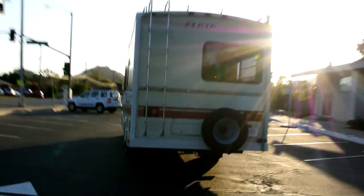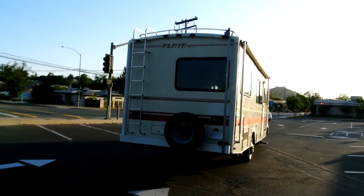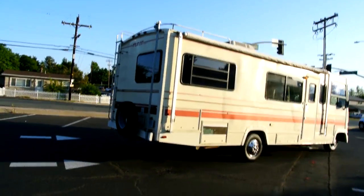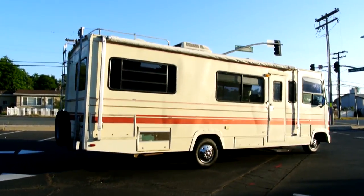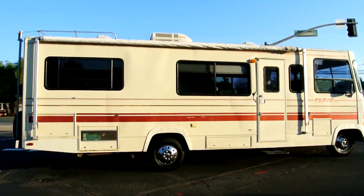My name is Nathan. You can reach me anytime at 406-544-6919. My website is www.oneownercarguy.com — check that out. I do lots of one-owner cars, trucks, SUVs, motorhomes, you name it.